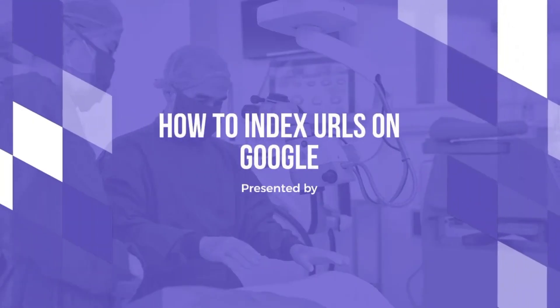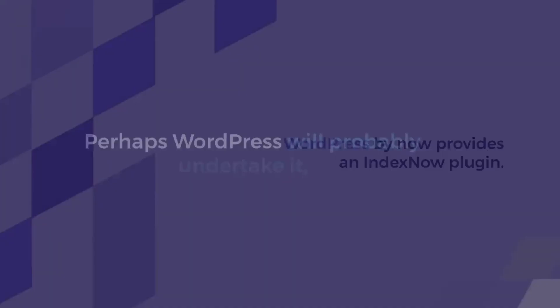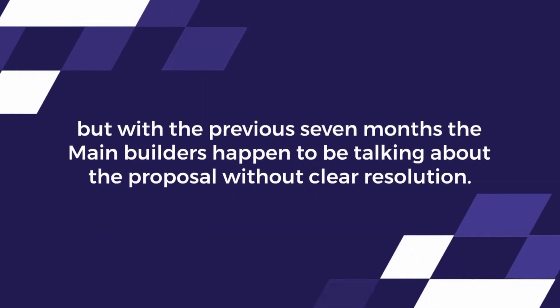Bulk Index URLs implies you are able to add nearly 10 URLs directly to ping websites to search engines like Google. WordPress by now provides an IndexNow plugin.